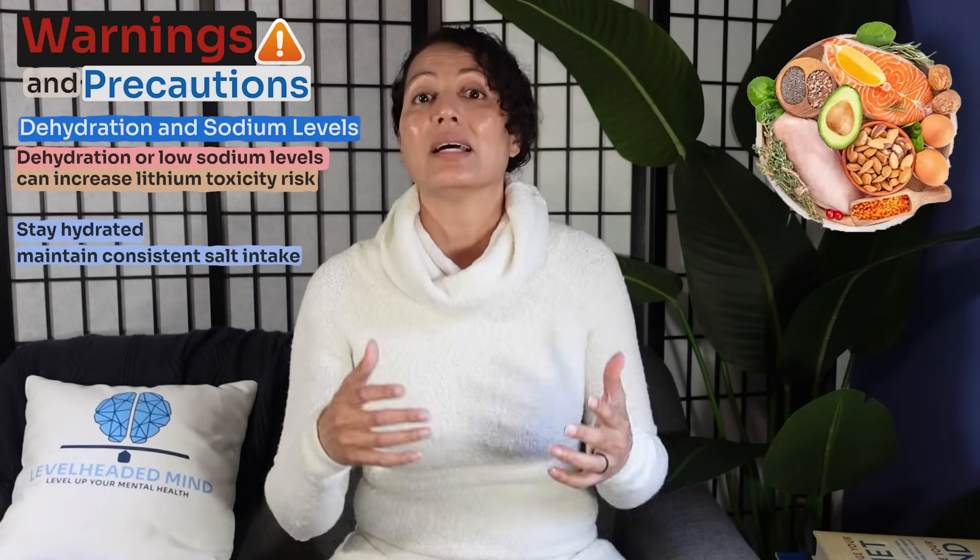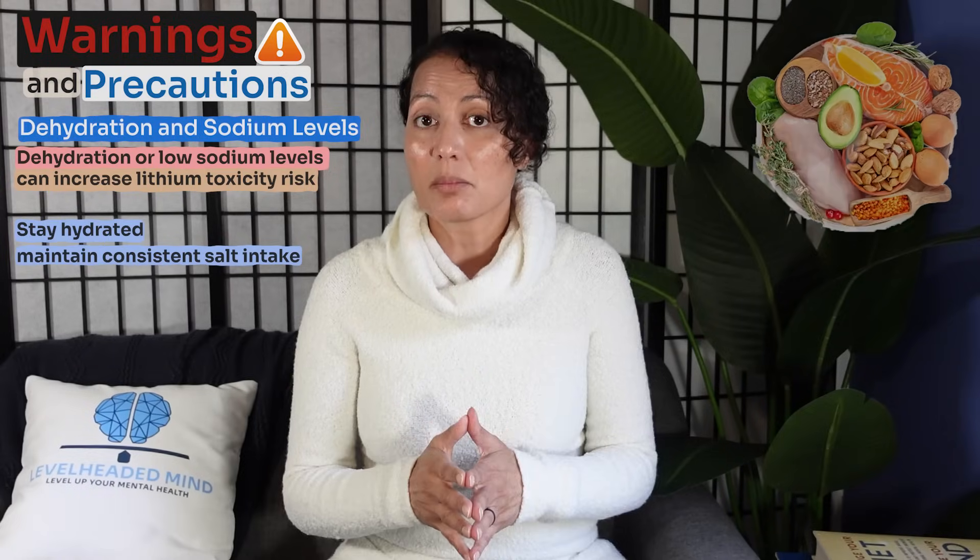Cardiac concerns are another warning — lithium must be used with caution in patients with cardiovascular disease as it can affect heart rhythms. Regarding pregnancy and breastfeeding, lithium is teratogenic particularly in the first trimester, is excreted in breast milk, and is not advised during pregnancy or breastfeeding. Dehydration and low sodium can increase lithium levels and raise toxicity risk, so staying hydrated and maintaining consistent salt intake is important. Dietary changes should be discussed with your provider.